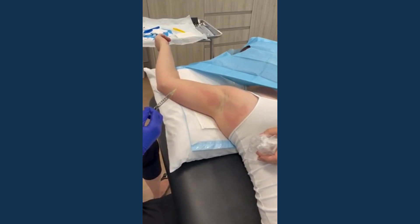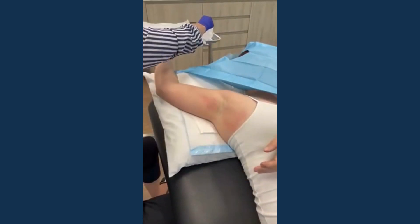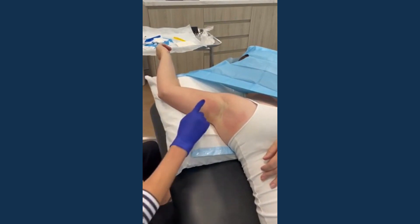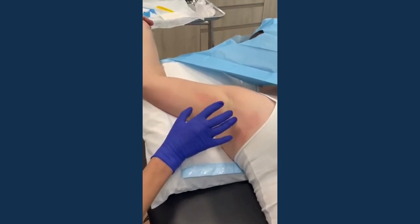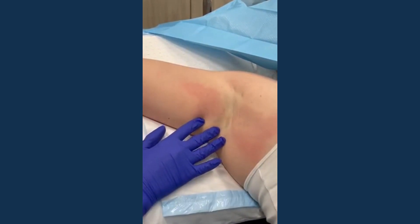The procedure is performed by first applying an ice pack for about 15 minutes, which provides a really good numbing effect, making the treatment very well tolerated with minimal discomfort. Then the entire axillary vault is marked out where the sweat glands emerge, and we do between 20 and 30 tiny injections over the whole underarm area.